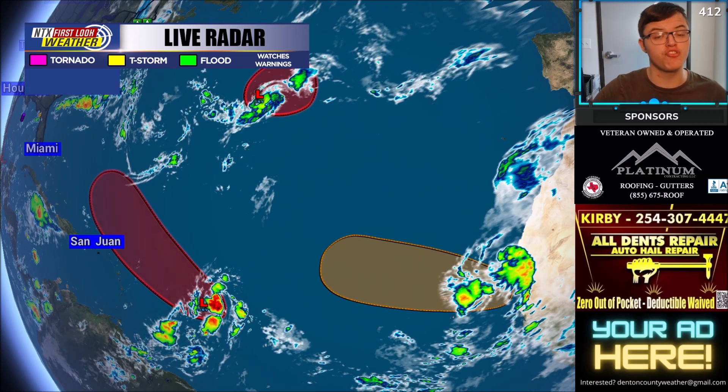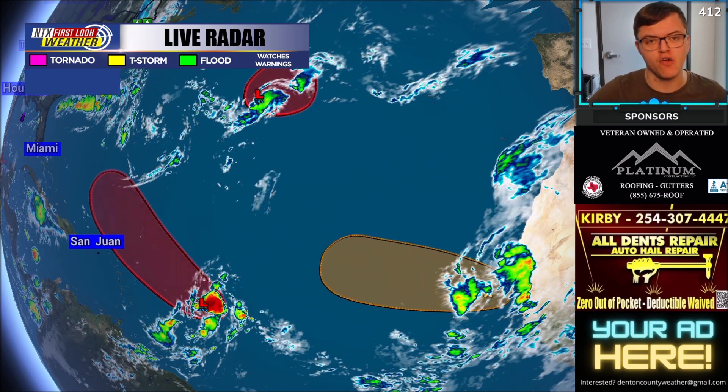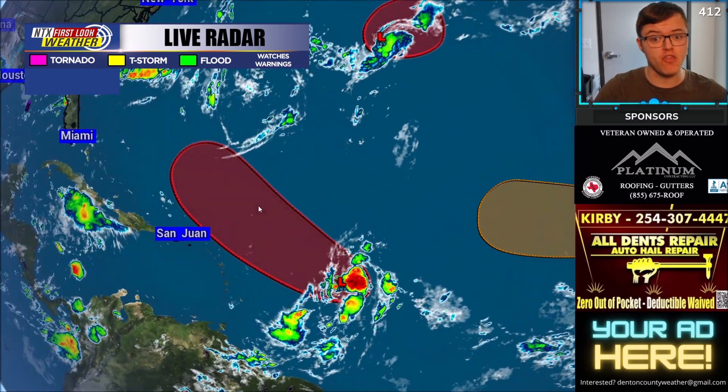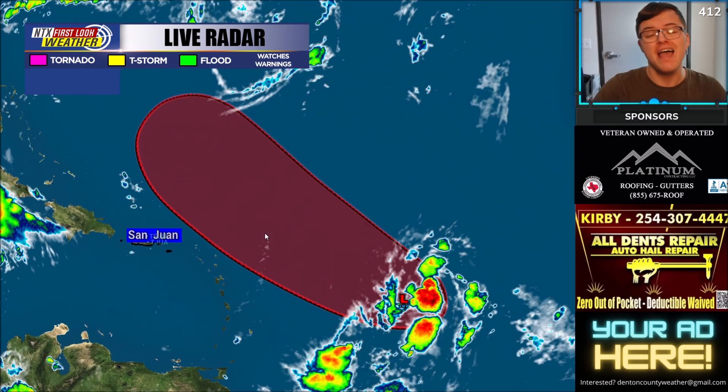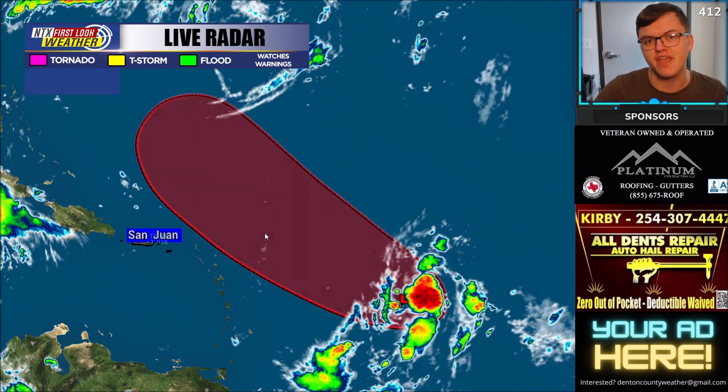The tropics are beginning to get very active across the Atlantic Ocean. We now have three areas of development. I'm going to give you a breakdown of each individual one and where it's going to be tracking over the next several days. Let's first begin with the more concerning system that is currently on track to get close to the Lesser Antilles within the next three to five days.